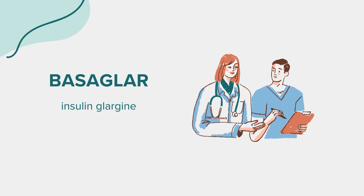Dosage. The dosage of Basagler varies depending on the individual's medical condition and response to treatment. It's typically used once daily at the same time each day. The dosage may need to be adjusted based on blood sugar testing, diet, exercise, illness, or stress. Never change your dose or dosing schedule without your doctor's advice.